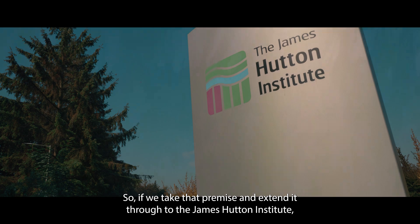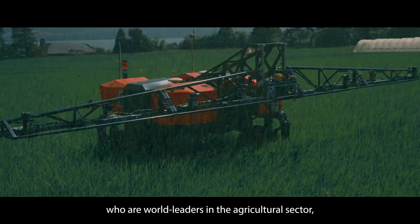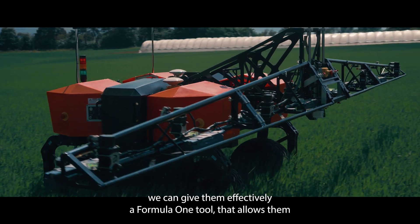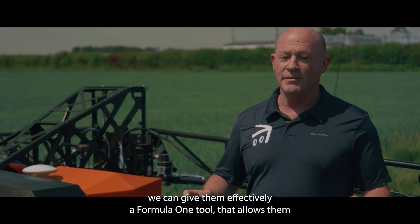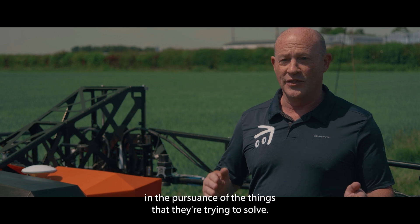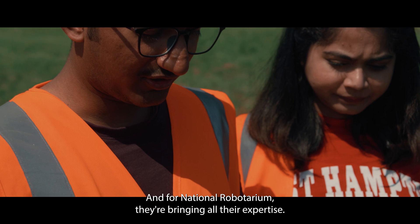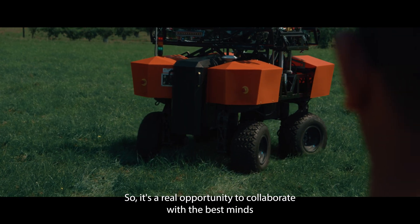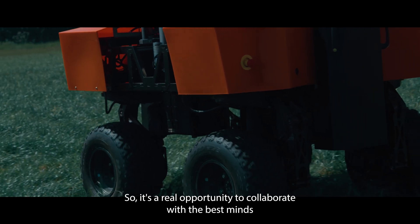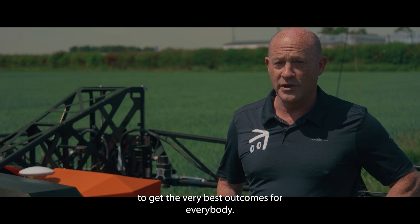If we take that premise and extend it through to the James Hutton Institute, who are world leaders in the agricultural sector, we can give them effectively a Formula 1 tool that allows them to exploit its capabilities. For the National Robotarium, they're bringing all their expertise, so it's a real opportunity to collaborate with the best minds in the business using hopefully some of the best equipment to get the very best outcomes for everybody.